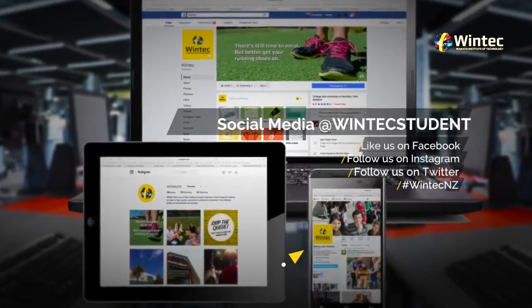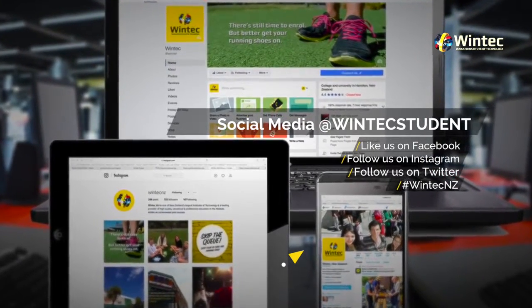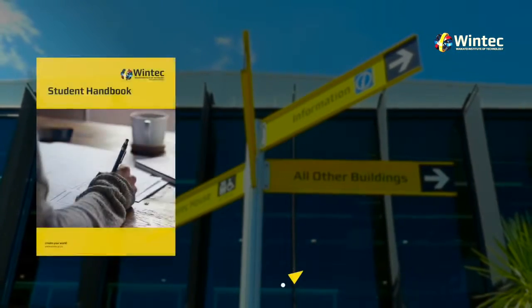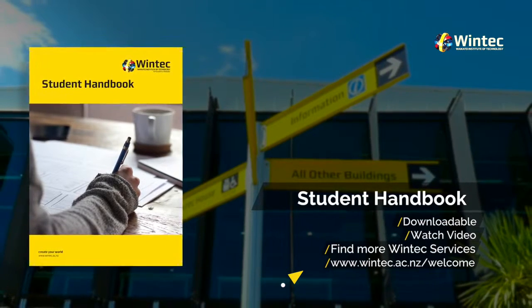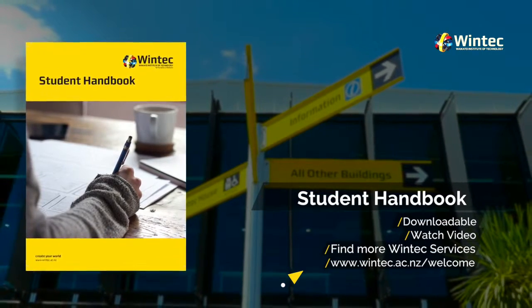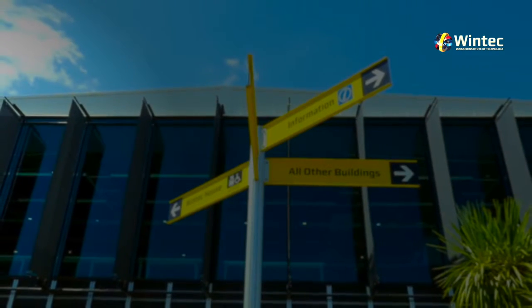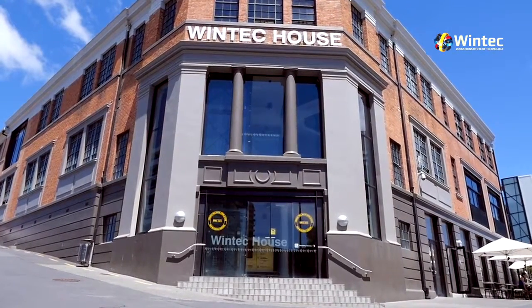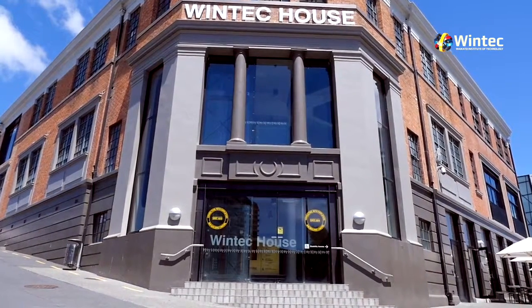Social Media. Stay connected with us. You can like us on Facebook and follow us on Instagram and Twitter. Student Handbook. We know a lot of this information can be hard to remember, so we've put together a Student Handbook which you can find on our website. You'll be able to watch this video again and find out more about all the services available to you. We are here to help you, so make sure you take advantage of all the services we offer and we wish you well on your journey at WinTech.